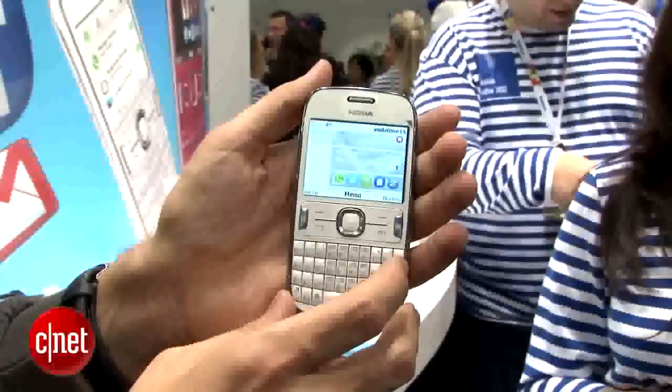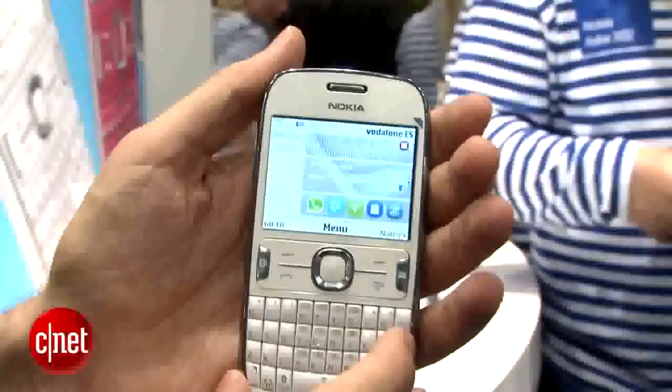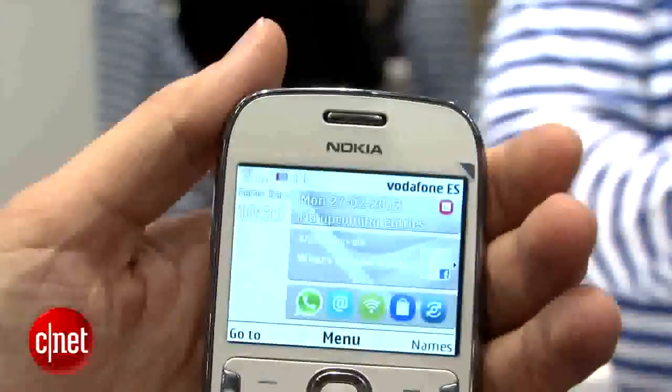They're not Windows Phone devices — they run on Symbian, and they're mainly meant for developing markets, for people who don't have a cell phone yet.